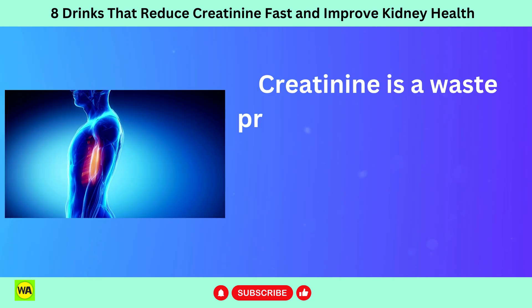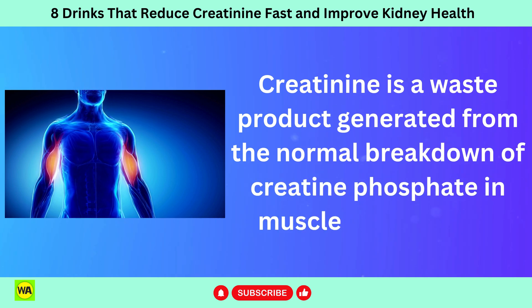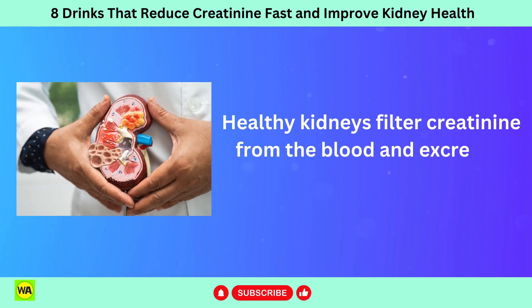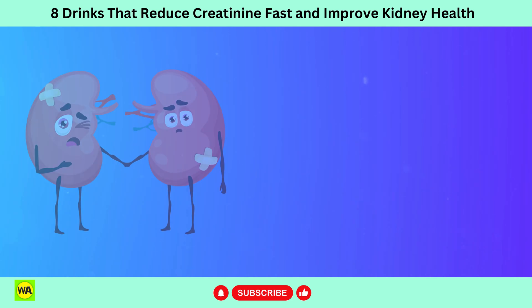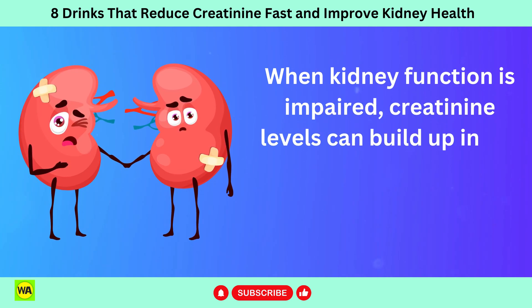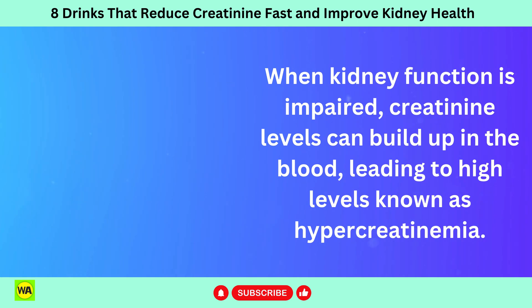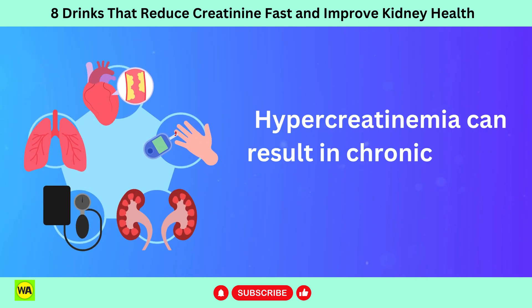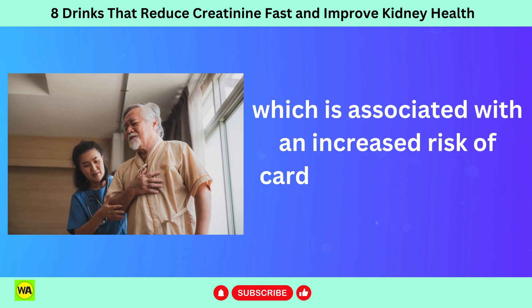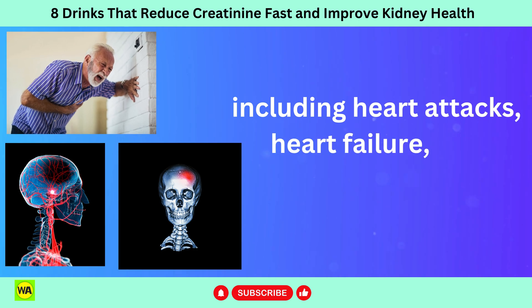Creatinine is a waste product generated from the normal breakdown of creatine phosphate in muscle metabolism. Healthy kidneys filter creatinine from the blood and excrete it through urine. When kidney function is impaired, creatinine levels can build up in the blood, leading to high levels known as hypercreatinemia. Hypercreatinemia can result in chronic kidney disease, which is associated with an increased risk of cardiovascular disease, including heart attacks, heart failure, and stroke.